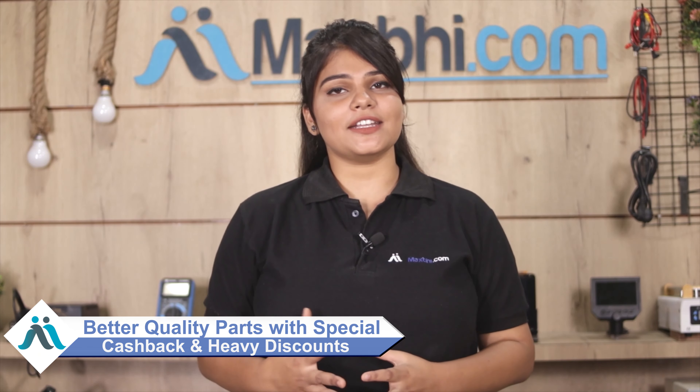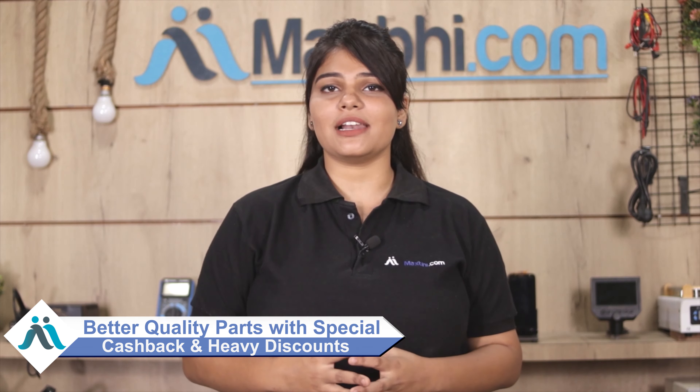MaxBee.com पिछले 6 सालों में हजारों happy customers को phone parts deliver कर चुका है और यह गिनती daily बढ़ रही है। वेट मत करिये — अभी order करें और चल रहे special cashback और heavy discounts का फायदा उठाइए। अपने phone में लगवाइए better quality parts, वो भी कम दाम में।